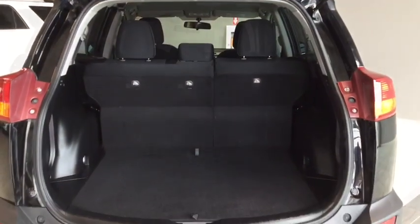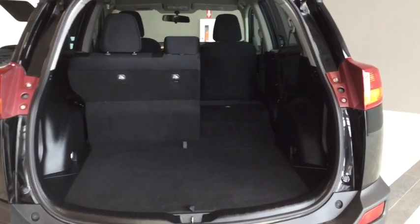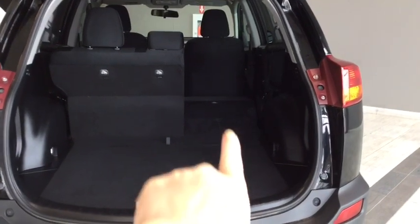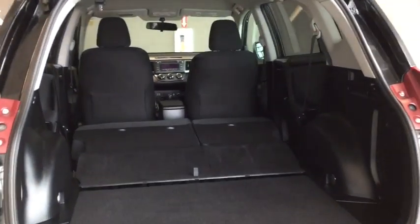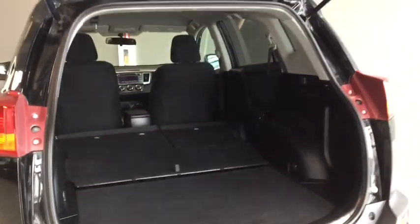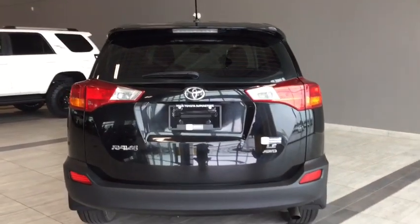Putting the seats down to show just how much cargo space there is — with that 60-40 split rear seat, you can still fit two people in the back comfortably while fitting something longer on the right-hand side. Both seats lie nice and flat, giving you lots and lots of cargo space. When you're finished loading your gear, the hatchback closes up nice and light — not a heavy hatchback at all.